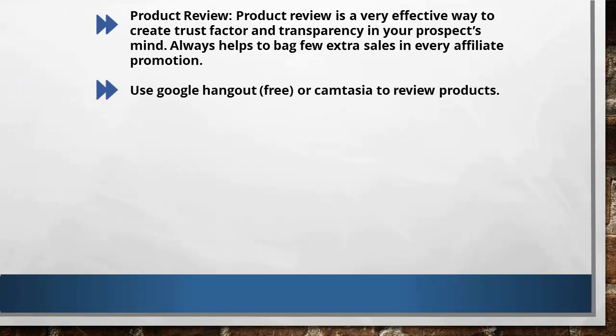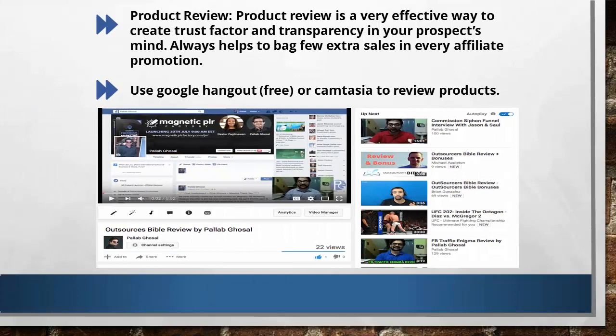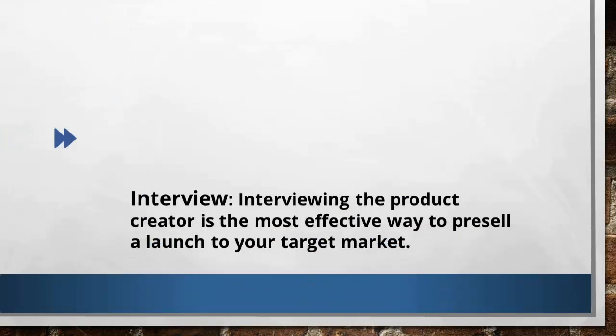You can actually go to YouTube to check for product reviews — there are tons of them there, so you can study and model some. Having a product review video helps you in two ways. Number one, having an honest video review helps in pre-selling the offer by showing its strengths and natural shortcomings; this transparent approach helps build trust in your prospects' minds. Number two, you get free traffic from these video reviews, which helps you gain more sales in your promotions.